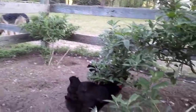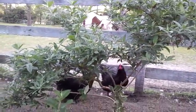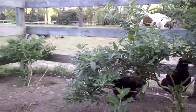Butterfly bush is one of my favorites — they don't eat them, they grow fast, they have pretty flowers, and they provide really great shade. So I would definitely recommend butterfly bushes in the run. I have a couple of them.